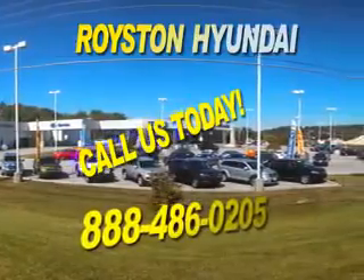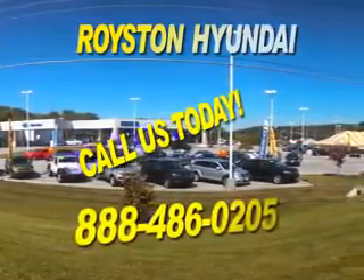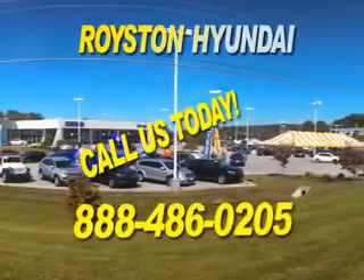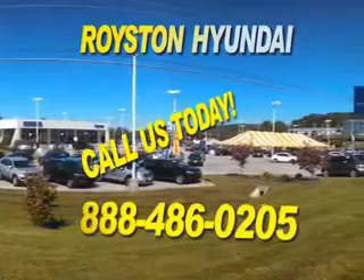Our helpful staff is always available to answer any question you may have about purchasing a new or used car at 888-486-0205. We look forward to the opportunity of working with you.